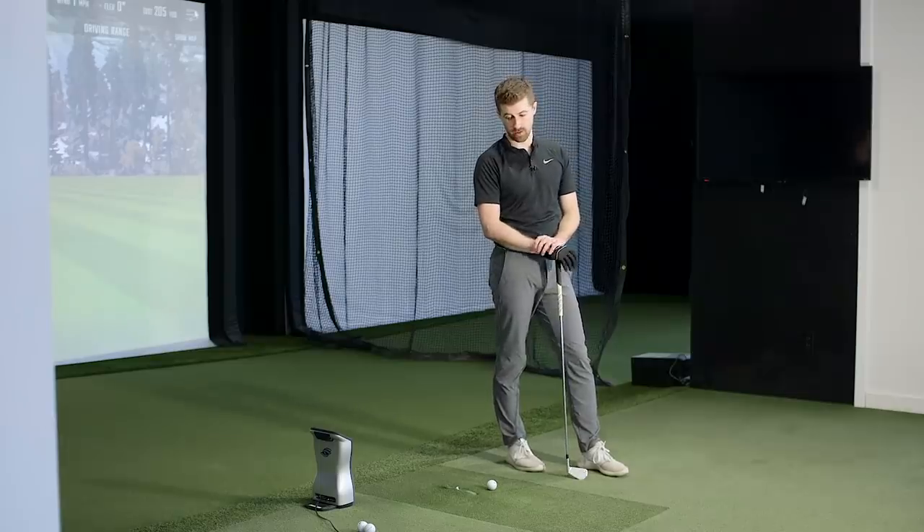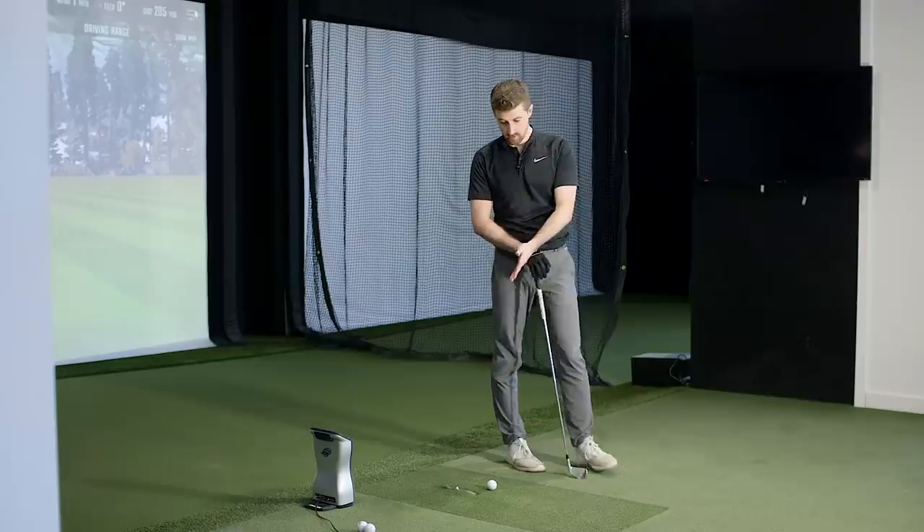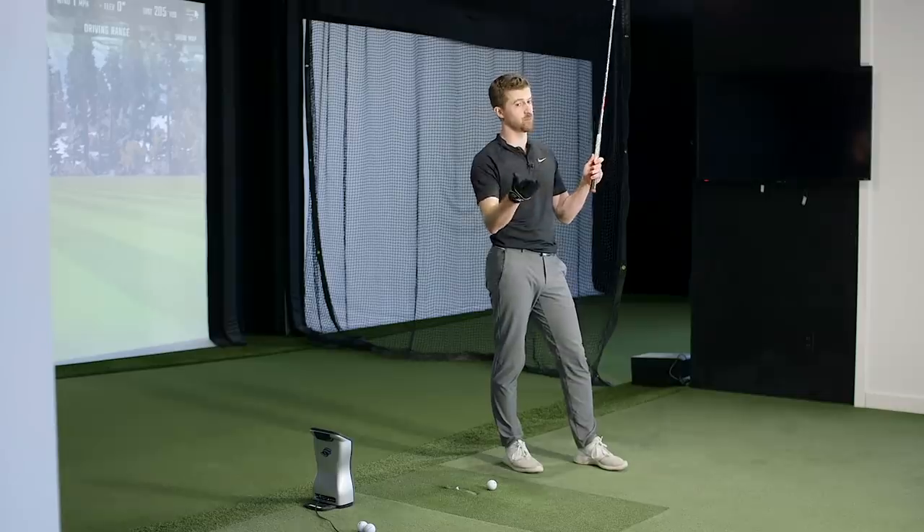Most of that spin difference is attributed to compression — they've got very similar covers and inner cores. It's not like other companies going three-piece to four-piece for their X model — both these balls are four-piece with the same cover. What we tried to do is keep compression as the only change, so none of the other factors bring those two closer together. You want clear separation so players can say 'I'm clearly RB Tour or clearly RB Tour X.'